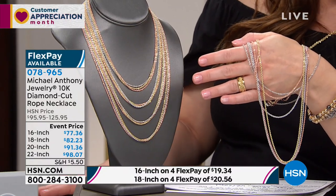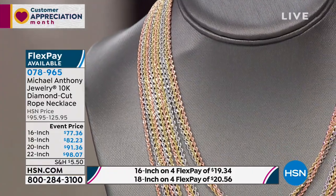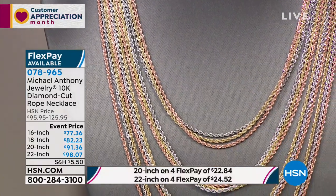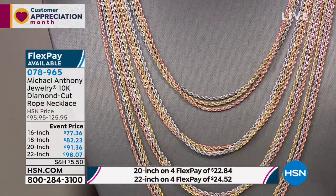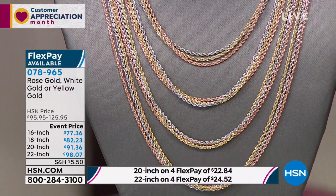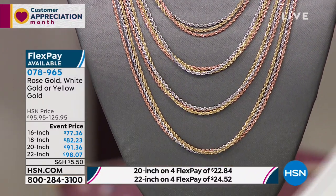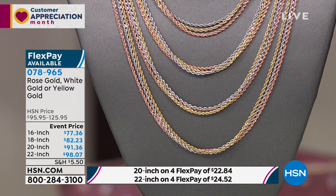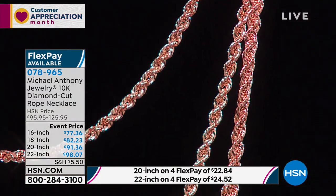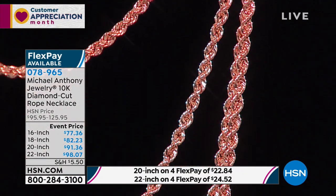It's part of your legacy. Here's the deal on this: we have four different lengths — your 16, 18, 20, and 22 inches. Then you choose: rose gold, white, or yellow gold. Using four interest-free credit card payments, if it's 16 inches it's only $19 and change; 18 inches, $20 and change; 20 inches, $22 and change; and 22 inches, $24 and change.